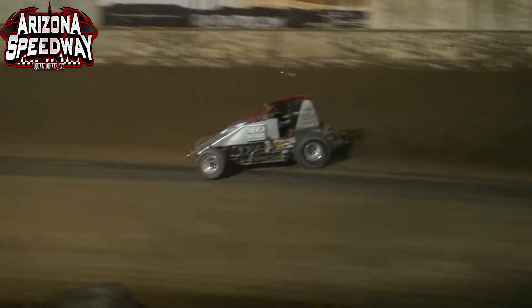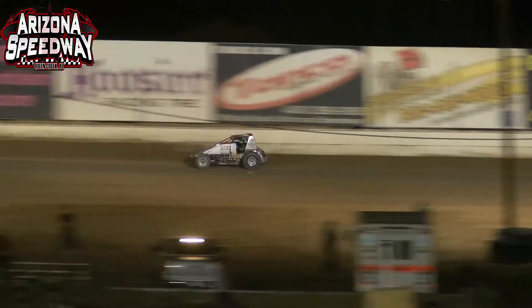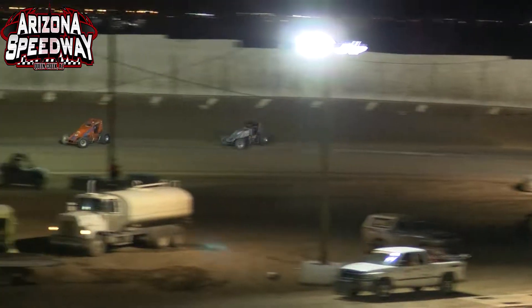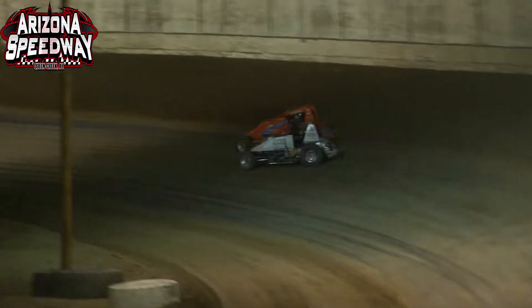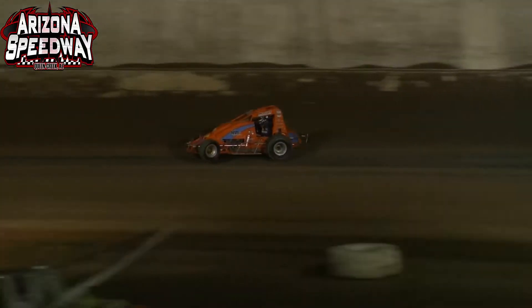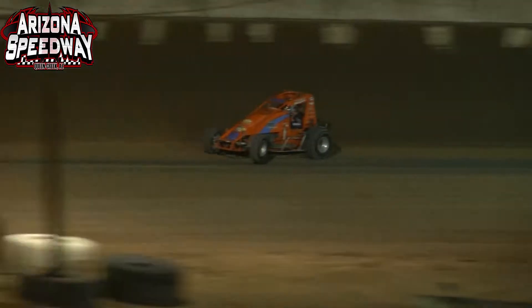Trying to reel in Charles Davis Jr. as right now the top line is working for the majority of the field. R.J. Johnson gets around the number 19-S of Logan C.B., so does the number 2 machine of Austin Williams. Right behind Logan C.B. is Cadillac Cody Williams. First car on the bottom side trying to make things happen is Mike Martin, number 16. Logan C.B. trying to hold off the 44 of Cadillac Cody Williams.